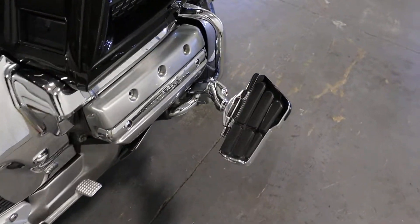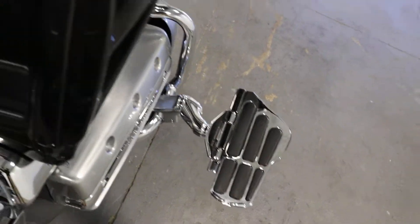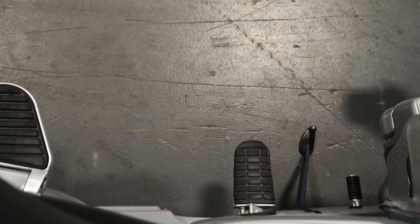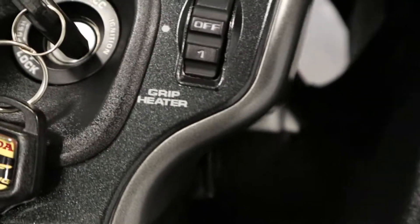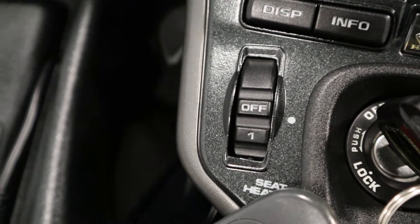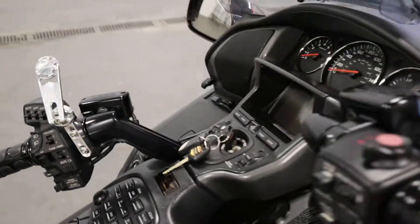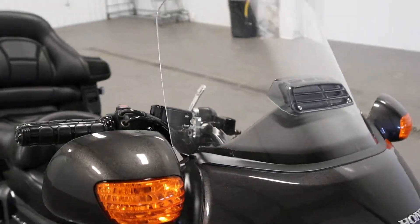It has foldable highway floorboards on either side along with driver's foot pegs. It has adjustable heated grips and seat. It has a rope-form foam mount. It has a large vented windshield.